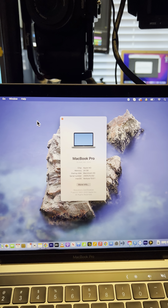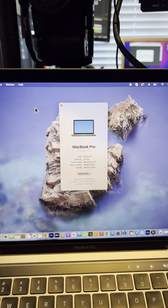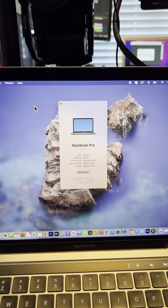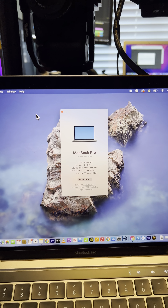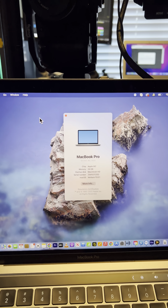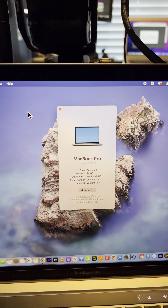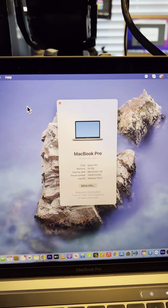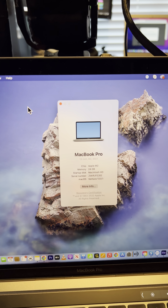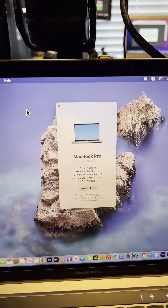Hi guys, this is Roman, natural filmmaker. Maybe somebody is interested in how powerful the Apple M2 MacBook Pro is. We have an Apple M2, 24GB, MacBook Pro 13-inch computer.